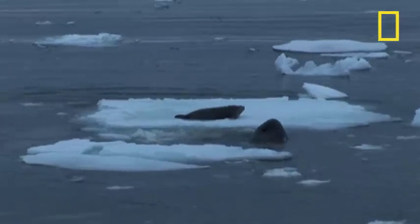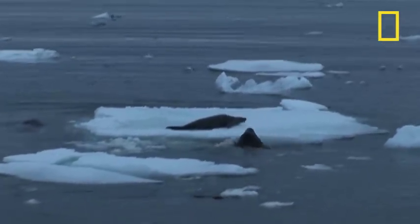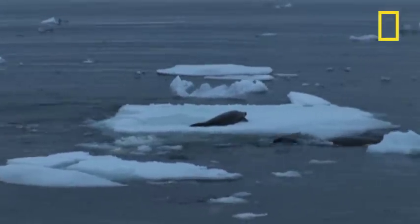These orca are type B orca, and they're only found down here in Antarctica. They're gray and white instead of black and white, and they specialize in hunting for seals. This group has really perfected the technique — they are cooperating and hunting in a coordinated fashion.